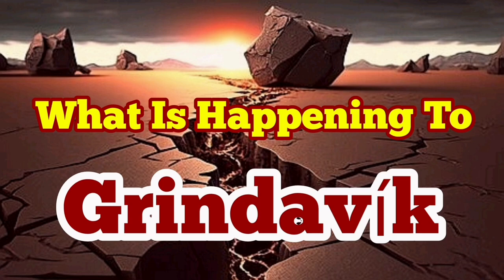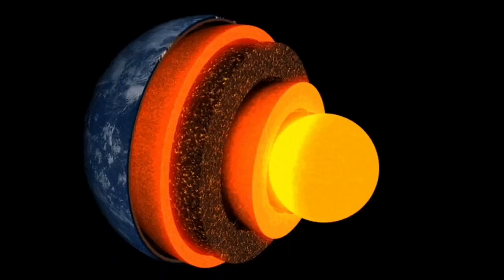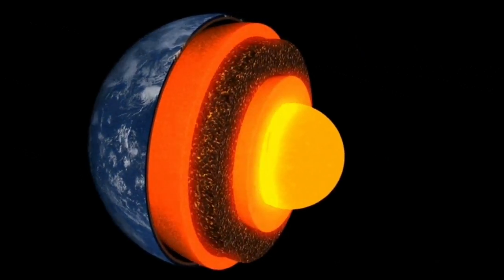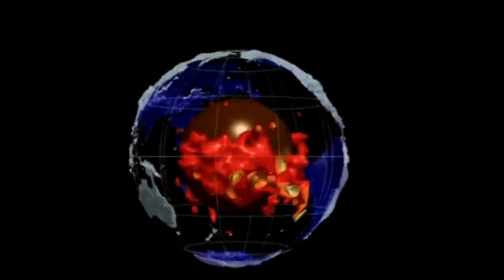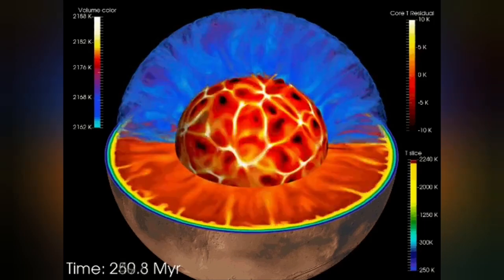What is happening to Grindavík is a story that started millions of years ago. Nothing on this planet Earth, especially those things which originate from the depth of the planet, happened at once. They take millions of years. From the core of the Earth, heat rises into the mantle.